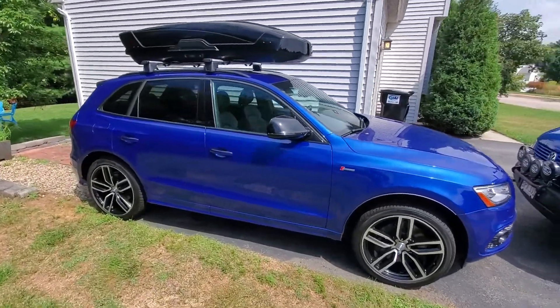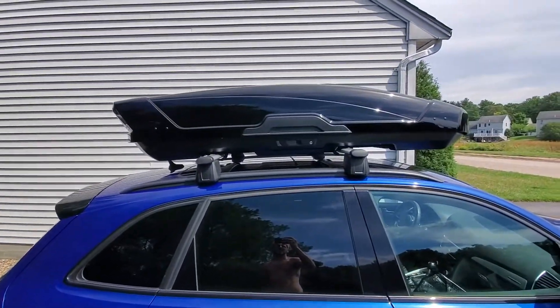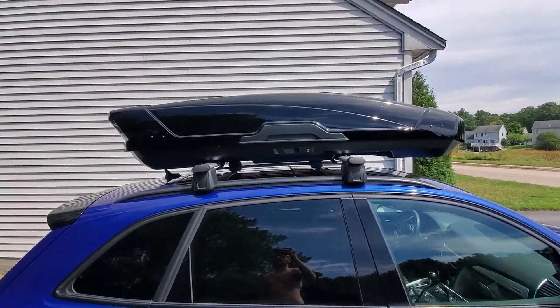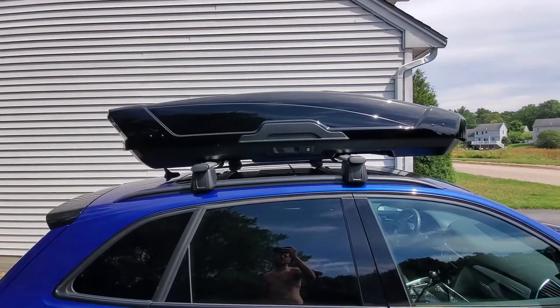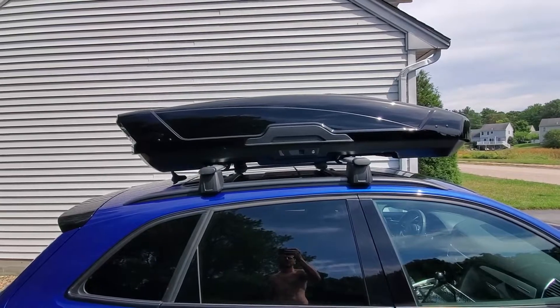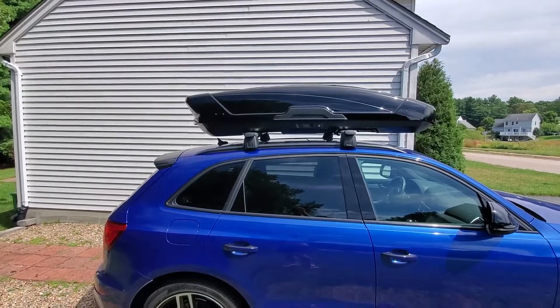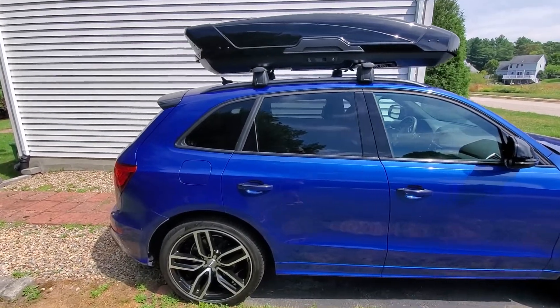2017 Audi SQ5 with stock bars on top. This is an XL Thule Motion XT, extra-large. I tried to decide between large and extra-large — like the extra-large looks better but the large fits better. But here you go, this is the XL.